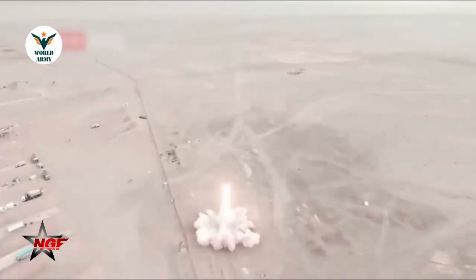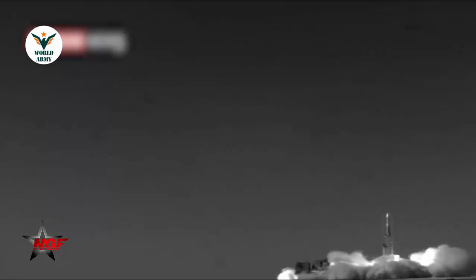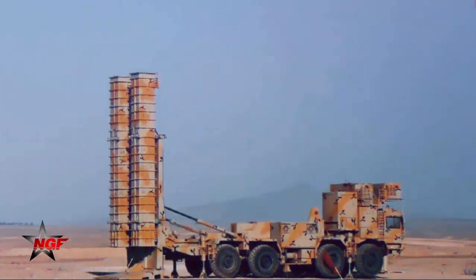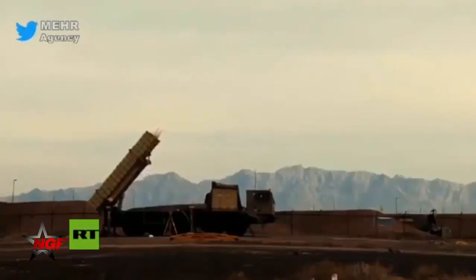This year, Iran intends to export its long-range surface-to-air defense missile system, citing sources in Tehran and a distribution catalog for export from the Iranian Ministry of Defense. This is the AD-200 missile system, which according to Army Recognition may be the export version of the Iranian Babur-373 anti-aircraft missile system.